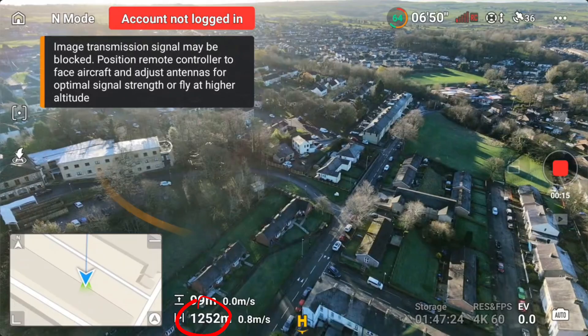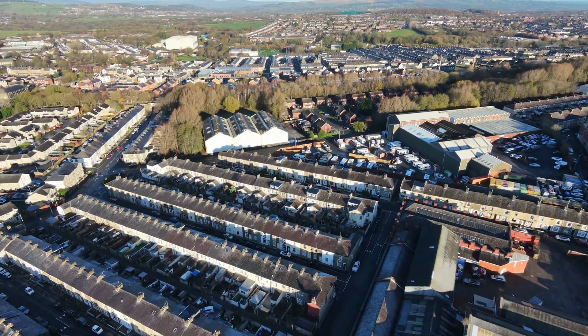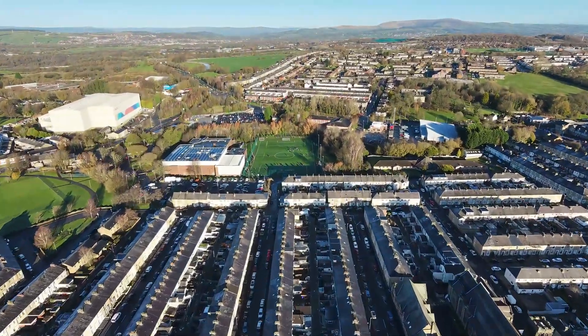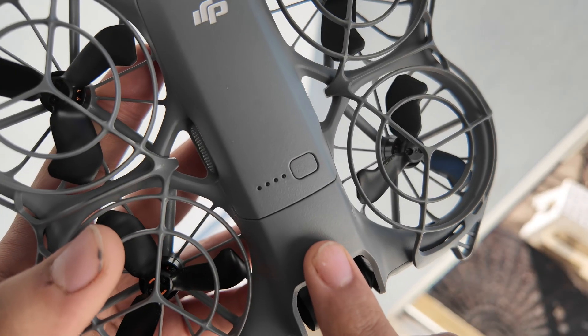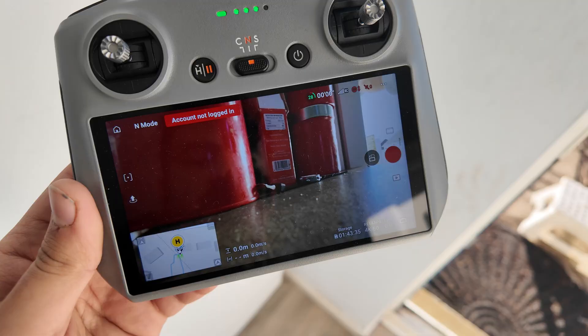Finally reached the 1,252 meters mark, and that's where I had to call it. Any further and I'm basically gambling with losing the drone in someone's backyard. We turned home safely and when it landed, I still had 28% battery left — which is actually pretty impressive considering the conditions.